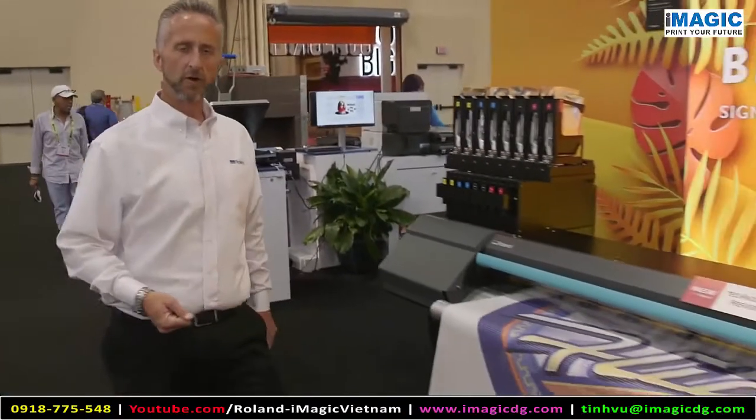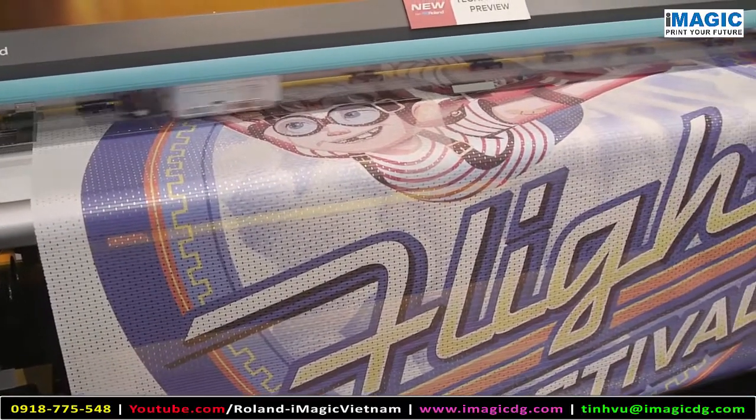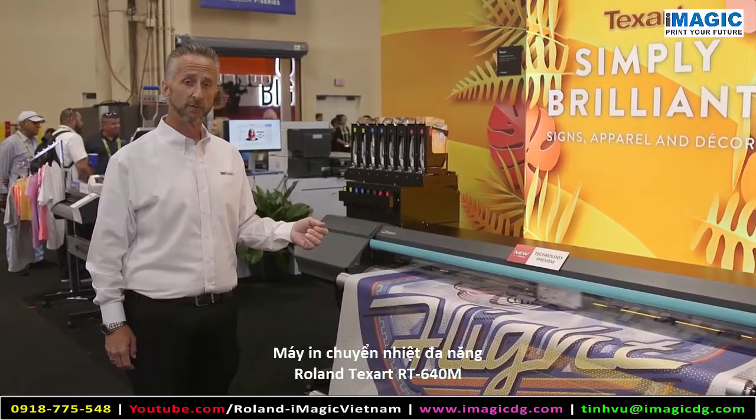Finally, Roland is showing our new TextArt multi-function printer. It's great for printing direct-to-textile for soft signage. You can also print directly onto transfer paper for dye sublimation onto rigid substrates.